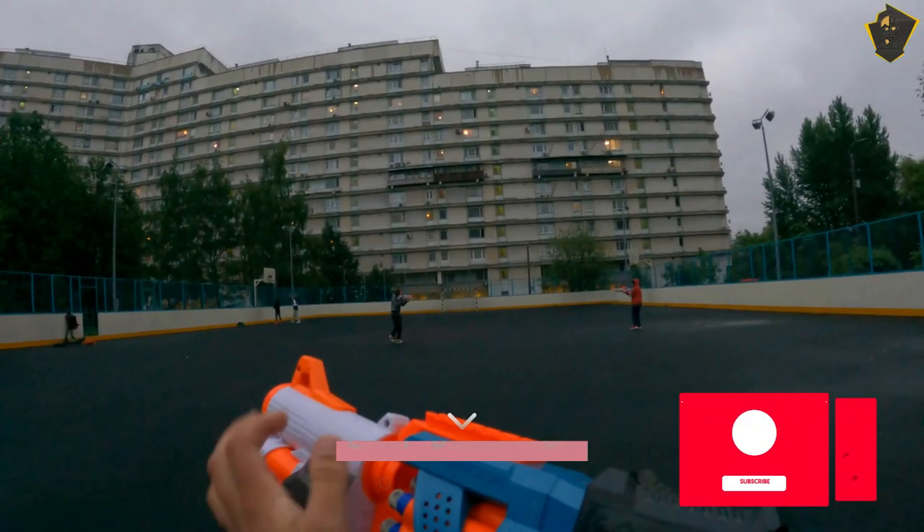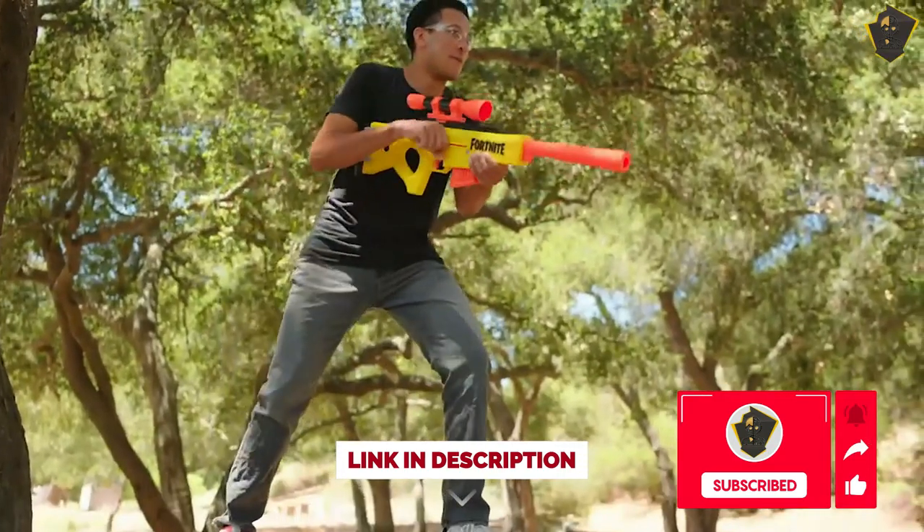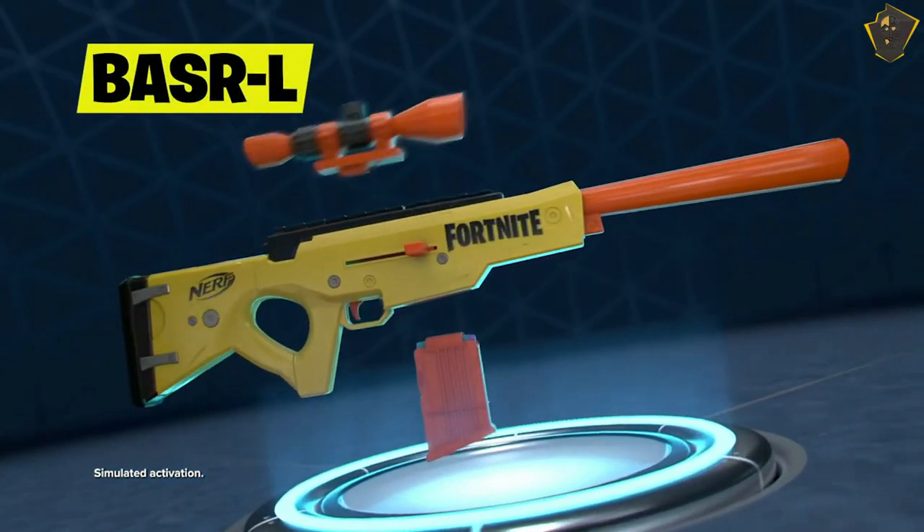So that's it for the best Nerf guns of 2023. Like this video if it helped you — all products are linked below. Subscribe if you're new. See you next time!